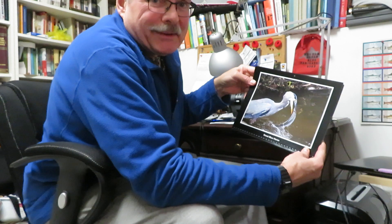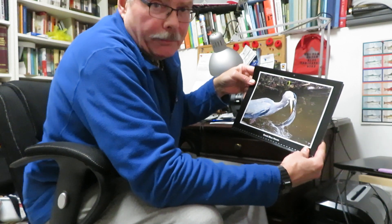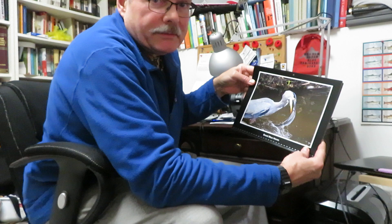The question I get all the time is: did the heron actually get the fish down? Yep, no problem. They have amazingly stretchy necks.